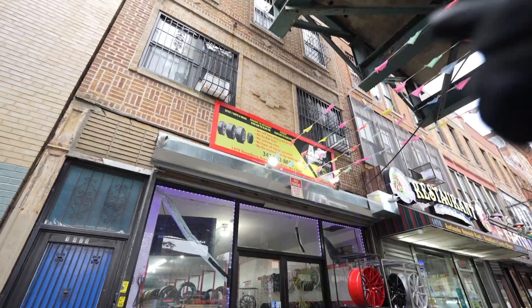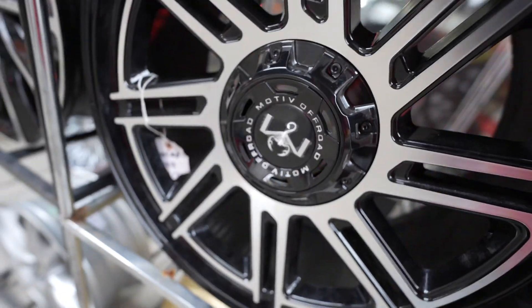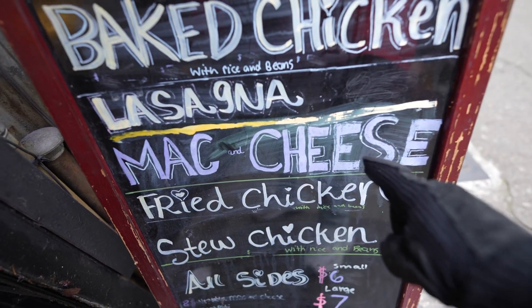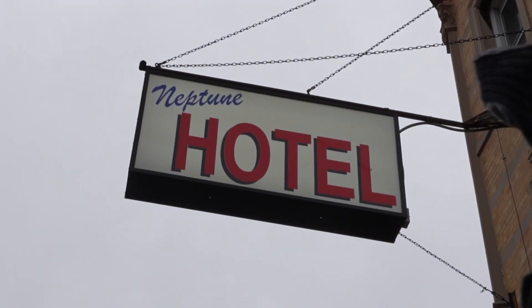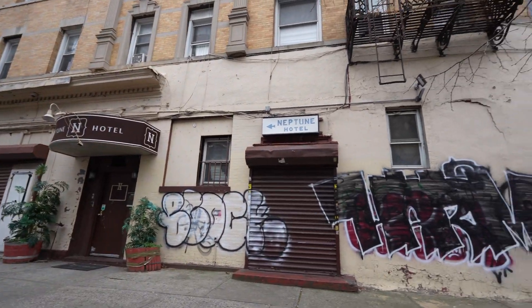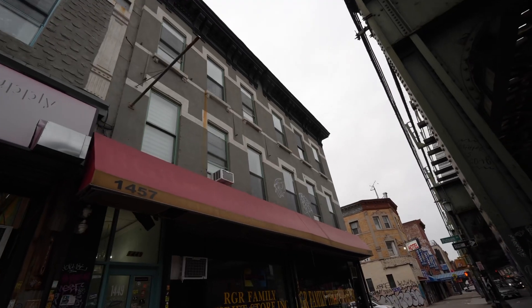If you own all the Fast and Furious movies on DVD, you'll be thrilled there's a rim store right here — get yourself some 20s with a scorpion in the middle. Over here there's a local Spanish buffet with amazing stuff like mac and cheese. You can also pick up a shiny white refrigerator, and there's the Neptune Hotel at around $79 a night.